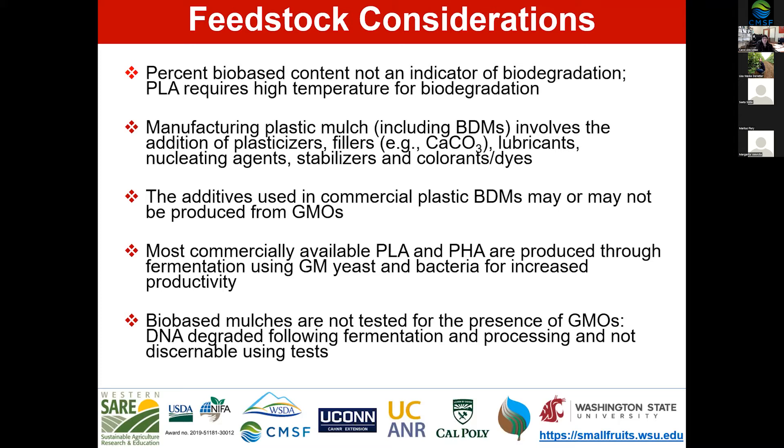The second point is that manufacturing plastic mulch, including biodegradable mulches, involves the addition of plasticizers, fillers, lubricants, nucleating agents, stabilizers, colorants, and dyes — and these generally are not biobased. So a good amount of the content of biodegradable mulches is not biobased because of these synthetic additives. However, the products are still biodegradable.